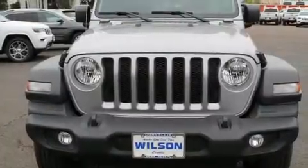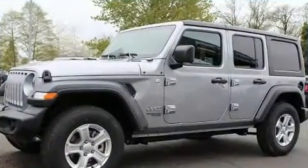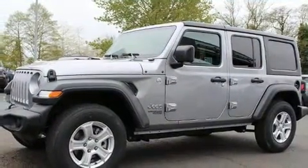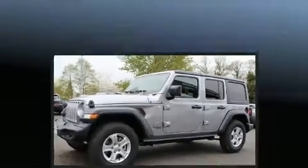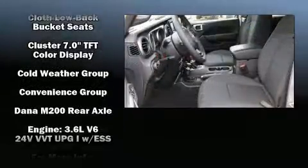Treat yourself to a test drive in the 2018 Jeep Wrangler. A wealth of standard features mean that you no longer have to sacrifice, such as remote keyless entry, one-touch window functionality, a tachometer, heated seats, rear wipers, and a split-folding rear seat.